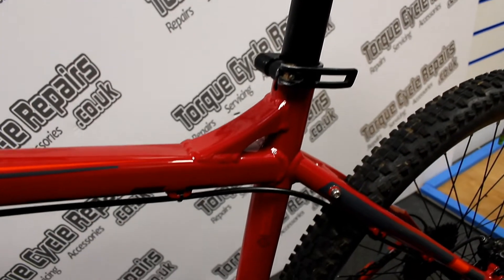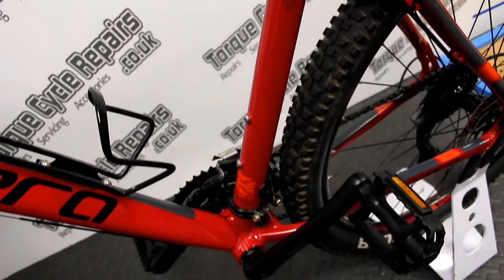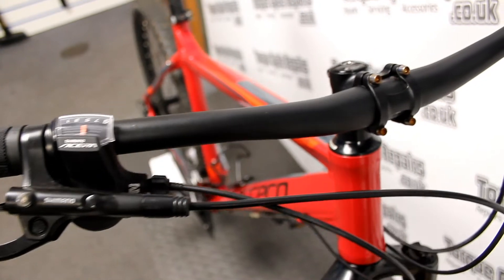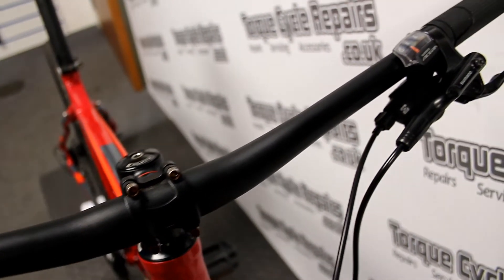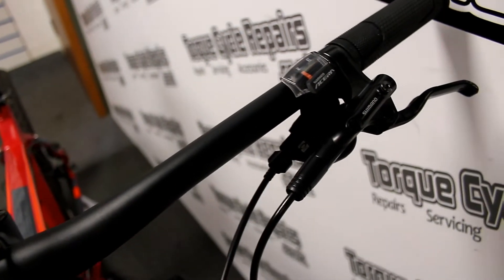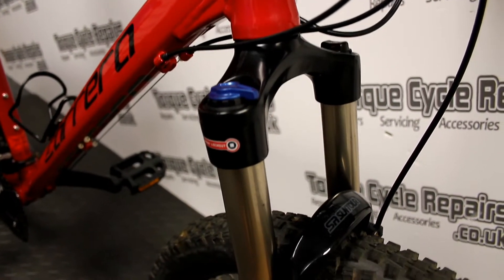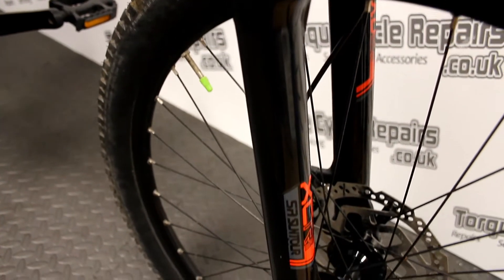The bike includes a 30 day guarantee from the date of purchase and we can also arrange delivery. We do local delivery in the van in person, or we can offer courier delivery anywhere in the UK mainland — details of that are on our website. We're also interested in part exchanges, so if you've got an old bike you'd like to trade in, please contact us with some information and we can provide a quote. Thanks very much for looking.